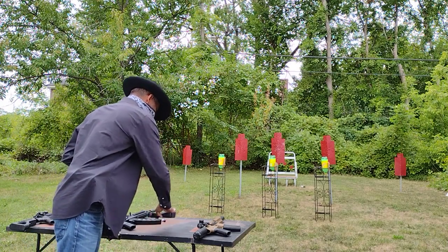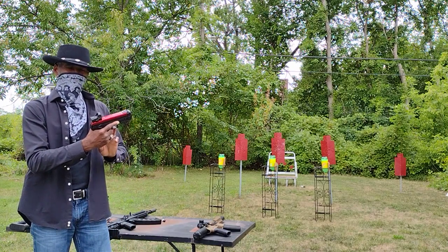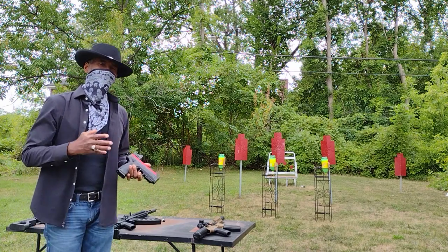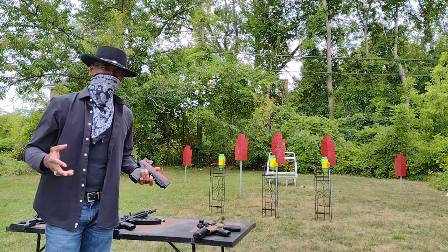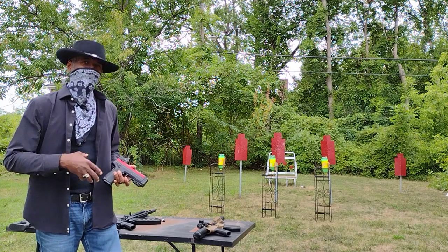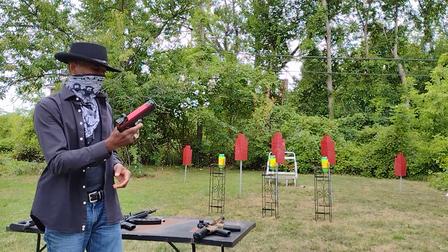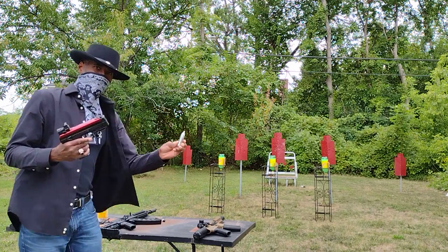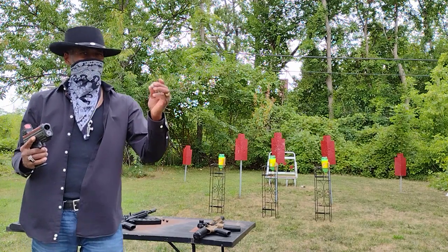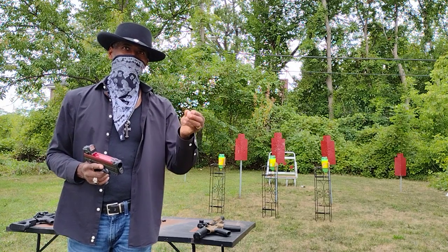Air guns are actually used for self-defense. This right here is called a Burner HD Launcher — we don't call it a gun because people that are looking for a non-lethal option for self-defense aren't looking for a gun. That's why we call it a launcher. It's CO2 powered and it shoots these 0.68 caliber projectiles — they're nylon, very durable.